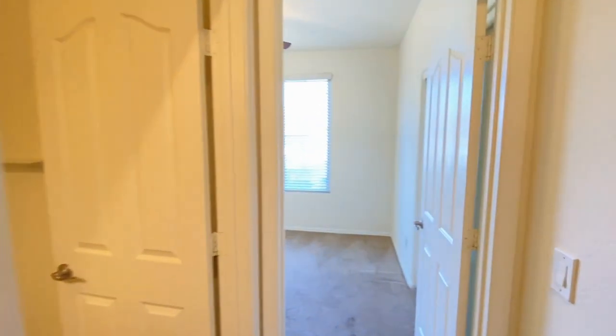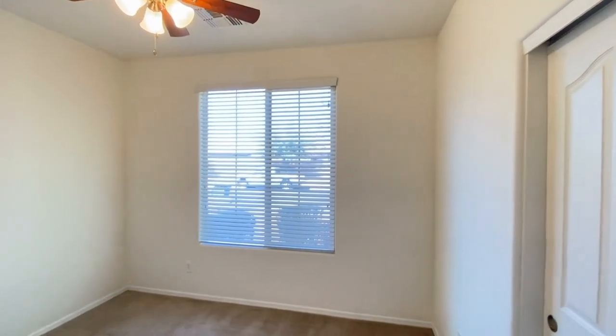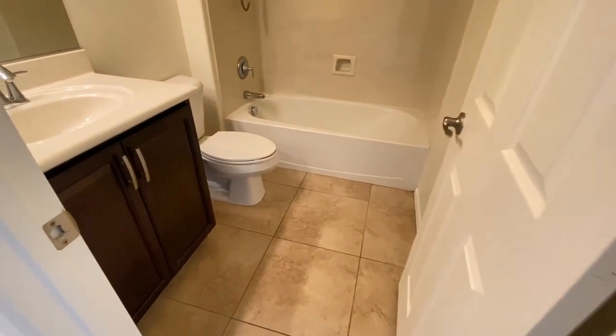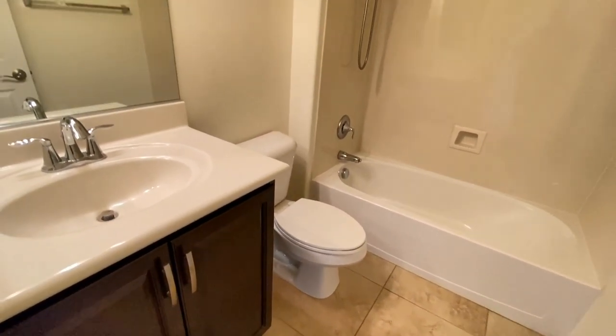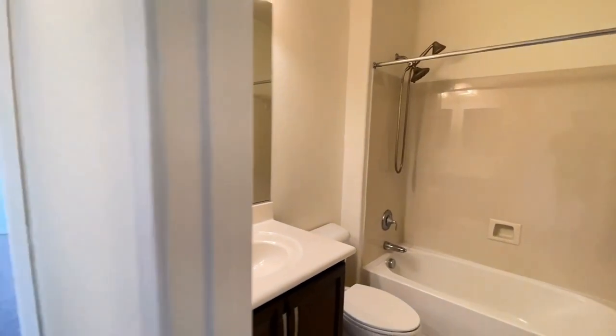Bedroom number one — ceiling fan, great paint, good carpet. Guest bathroom: same great tile, single sink vanity, tub, shower — very clean.